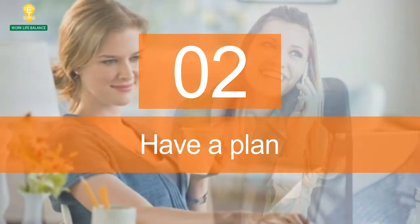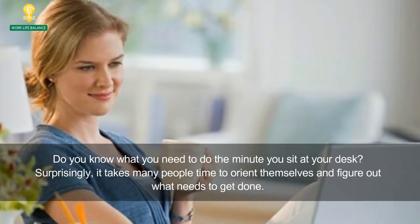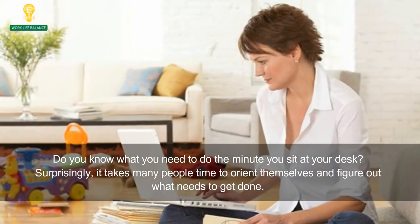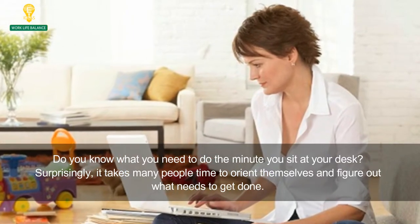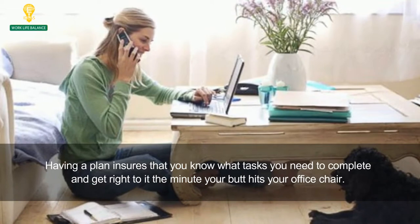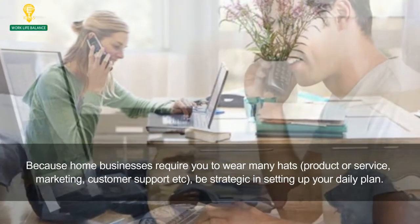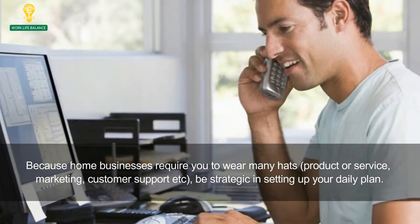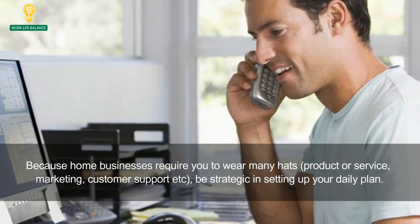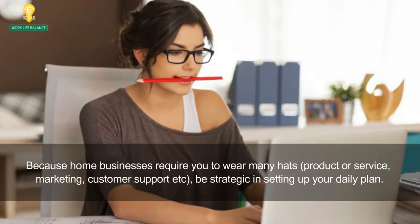2. Have a Plan. Do you know what you need to do the minute you sit at your desk? Surprisingly, it takes many people time to orient themselves and figure out what needs to get done. Having a plan ensures that you know what tasks you need to complete and get right to it the minute your butt hits your office chair. Because home businesses require you to wear many hats — product or service, marketing, customer support, etc. — be strategic in setting up your daily plan.